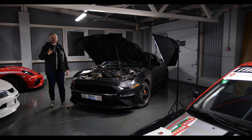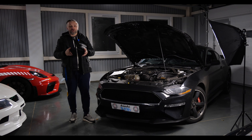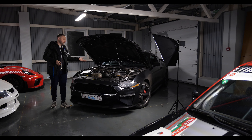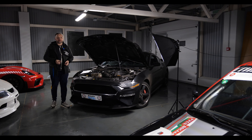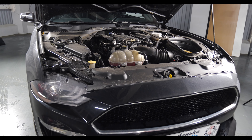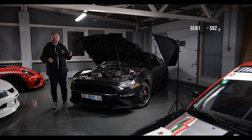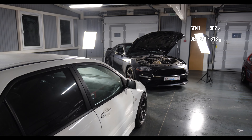Благодаря увеличению клапанов мы имеем больше воздуха и больше мощности. Клапаны здесь из хрома, полые, заполненные натрием. Натрий в процессе работы нагревается и лучше отводит тепло, становясь жидкообразным. Коленвал и шатуны здесь кованые. Шатуны во всех трёх моторах одинаковой длины — 150,7 мм. В Ген-2 и Ген-3 они набрали в весе: в Ген-1 это 517 г, а в Ген-2/Ген-3 — 628 г.